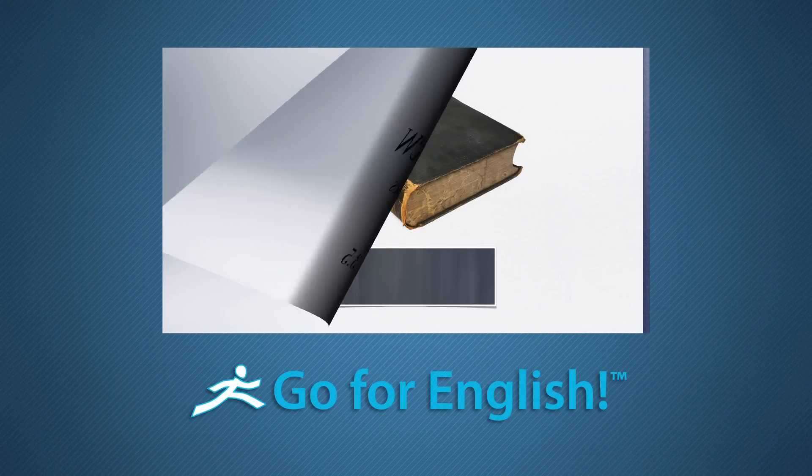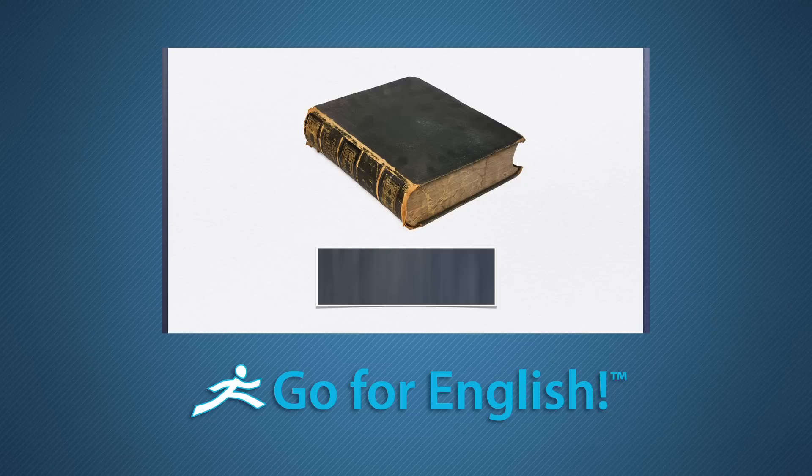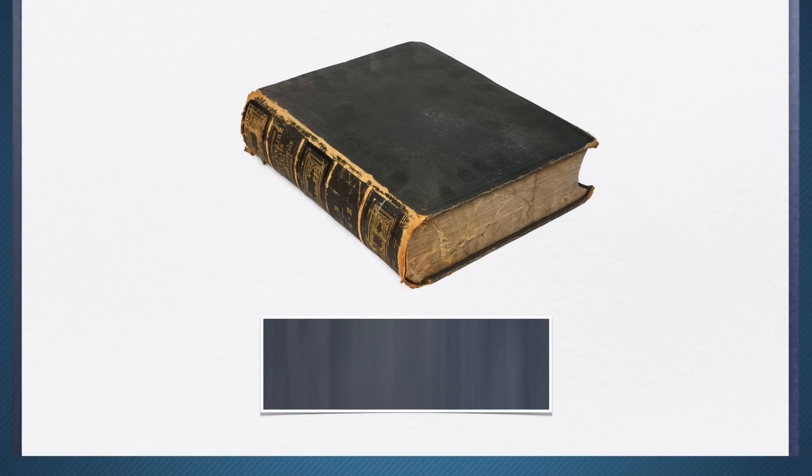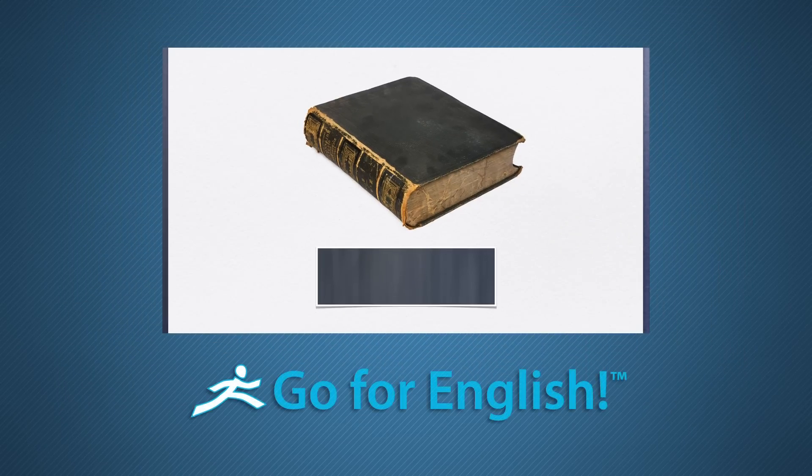As you listen to this video clip, you'll notice that it's the same video you just watched. Say, the book is old, or the book is new. Use is or are. The difference is that you're listening to the second audio track, Audio B.